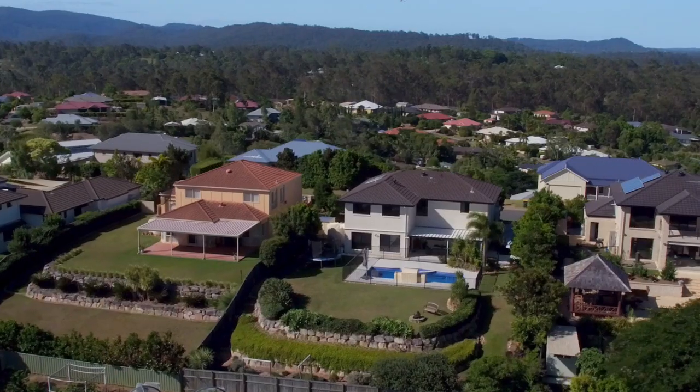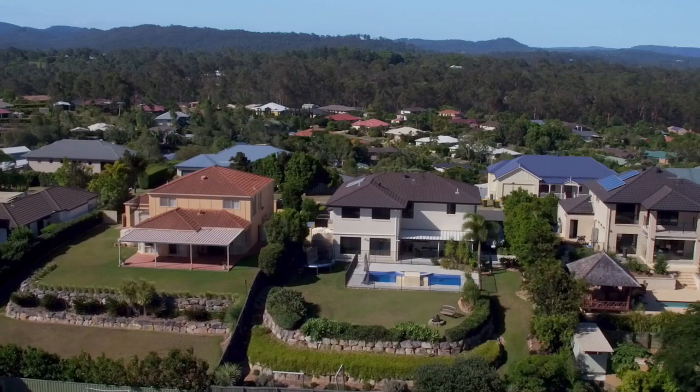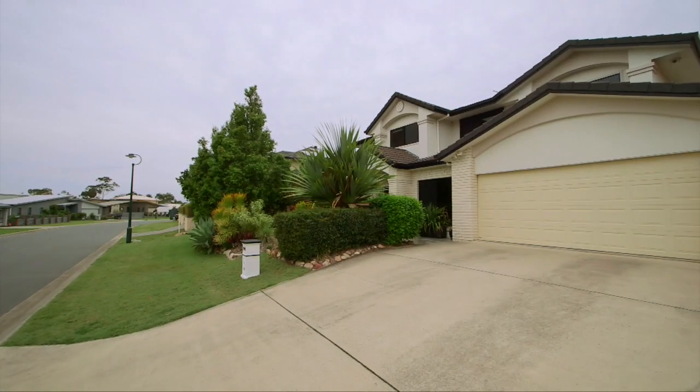Welcome to 127 Gibson Crescent, Belberry. This quality two-storey brick home is positioned high on the hill in one of Belberry's premium streets.